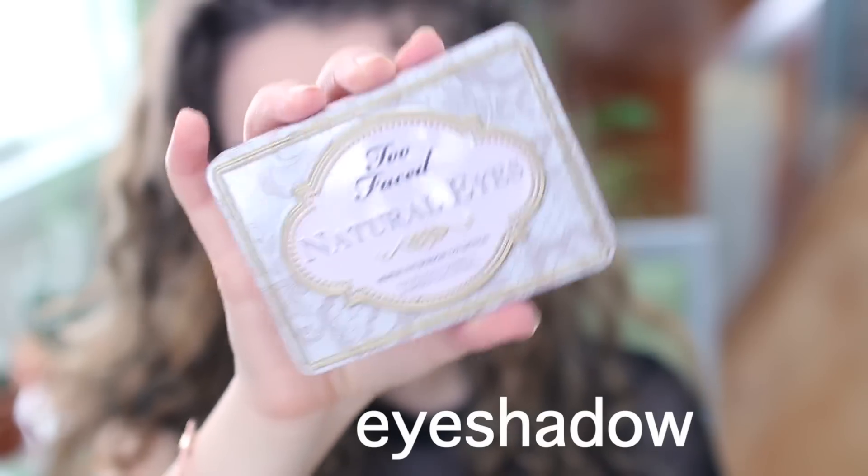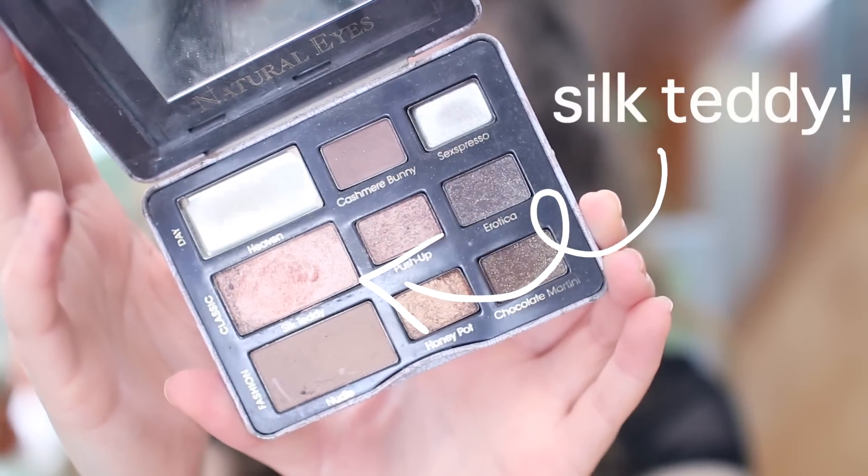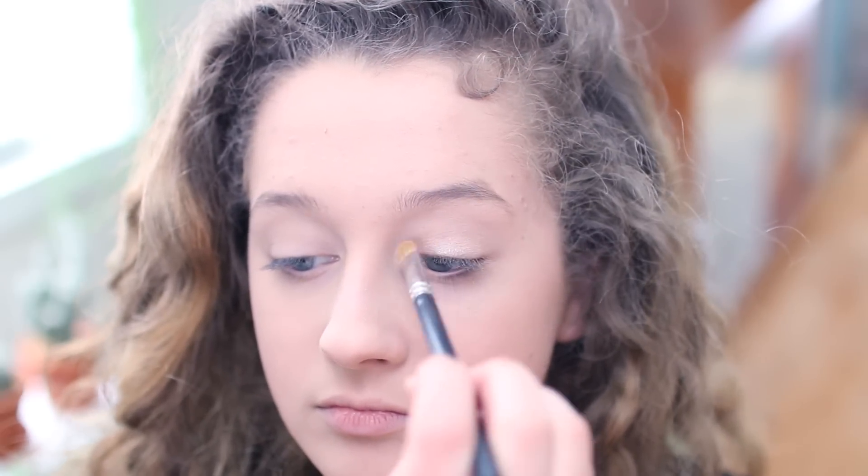Next, I'm going to be taking my Too Faced naturalized palette and just taking Silk Teddy, which is a champagne light shimmery shade, and just putting that all over my lid.